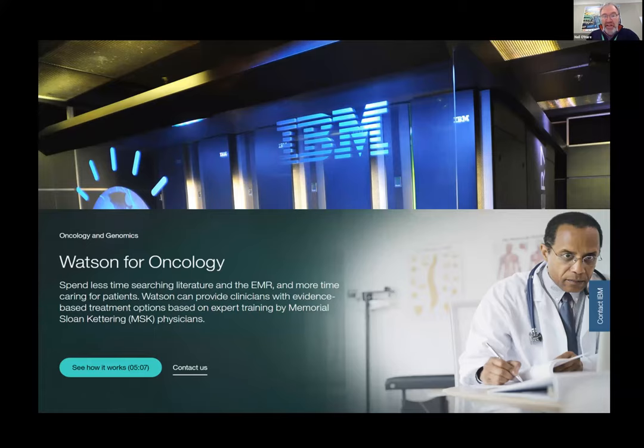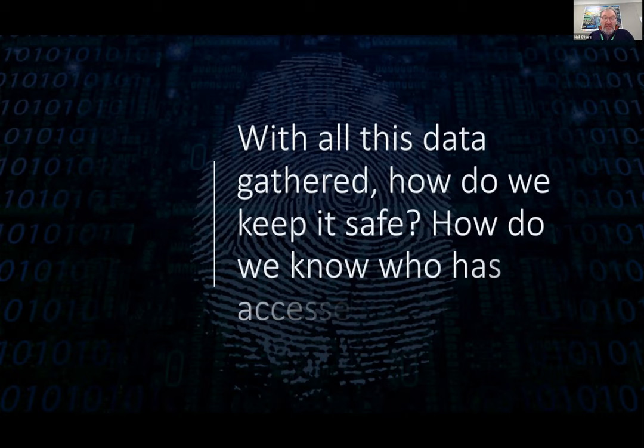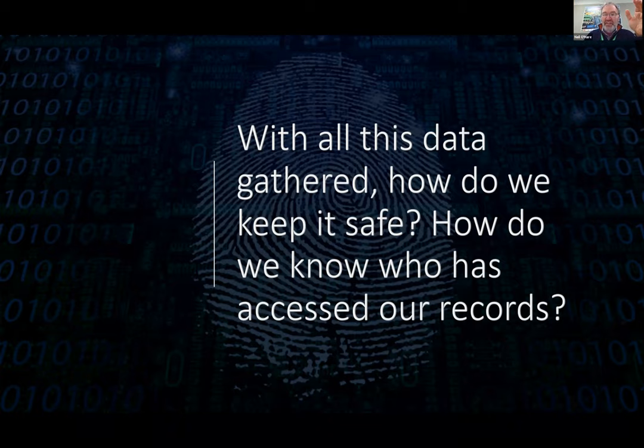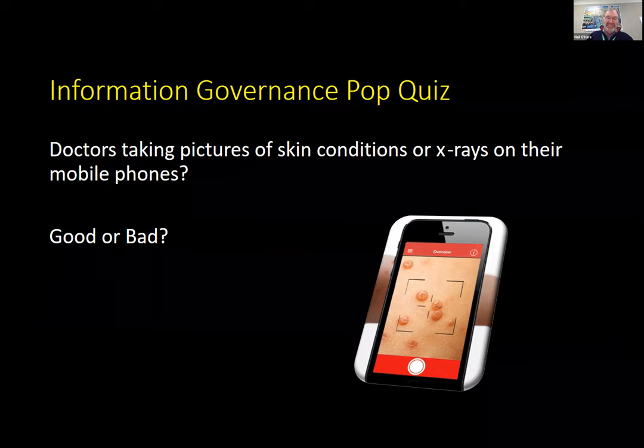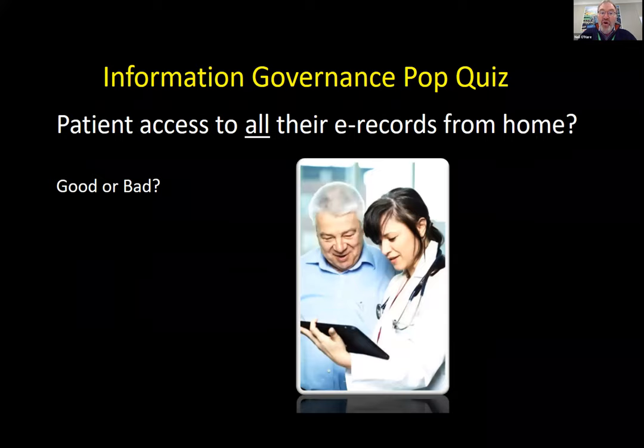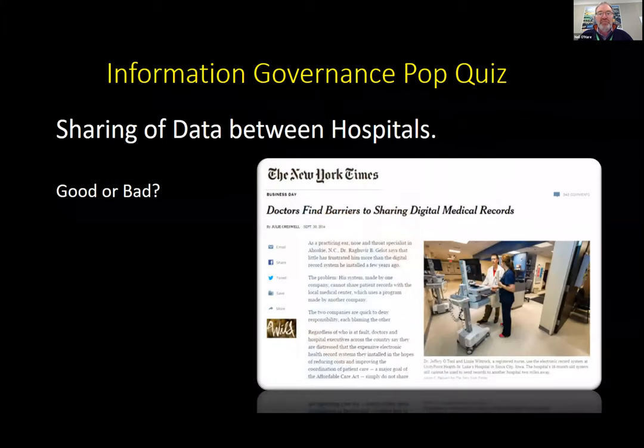With all this data, how do we know we're keeping it safe? It's great sharing data, but are we doing it the right way? We'll talk about information governance. Consider these questions: doctors taking pictures of skin conditions or X-rays on their own mobile phones — a good or bad thing? A patient accessing all of their electronic records from home — good or bad? Sharing data between hospitals is generally seen as good, but there might be cases where that's not the right thing to do. There are pros and cons to both, and we'll discuss them.